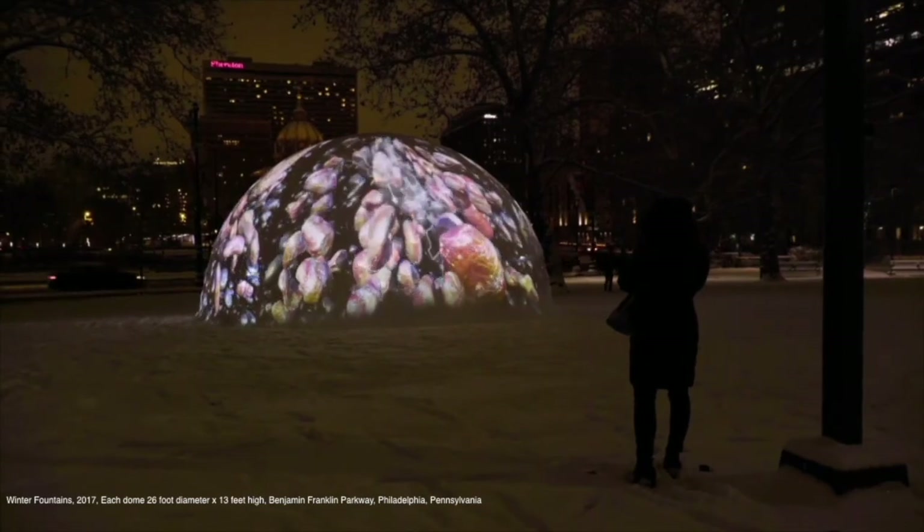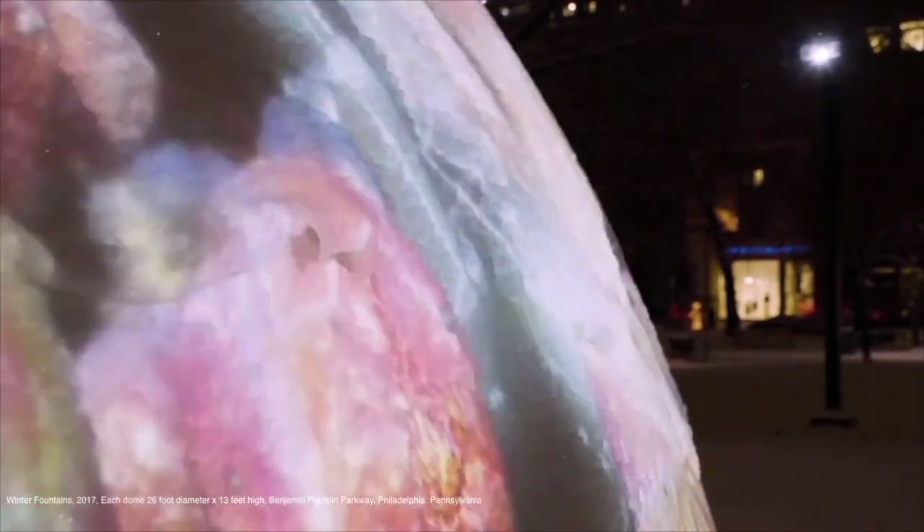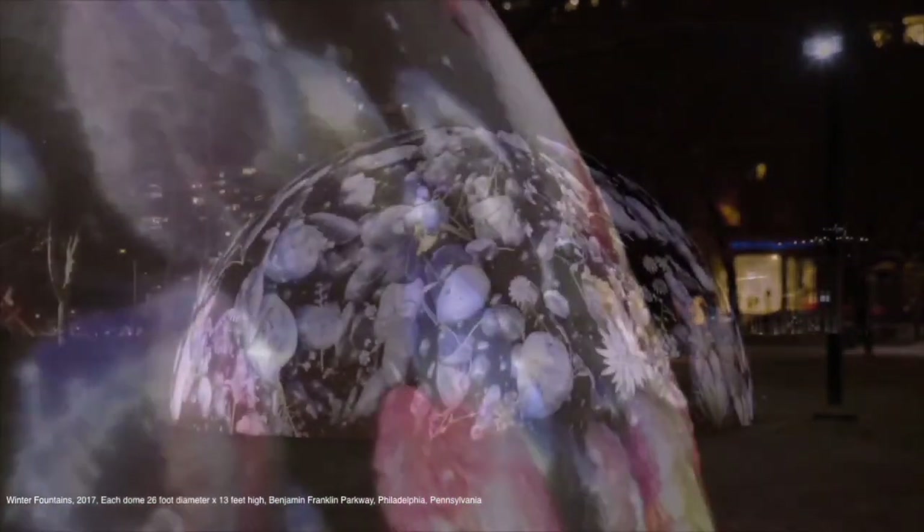It would run in the evening. It's called Winter Fountains because fountains are shut off in the winter, and it's meant to replace them.